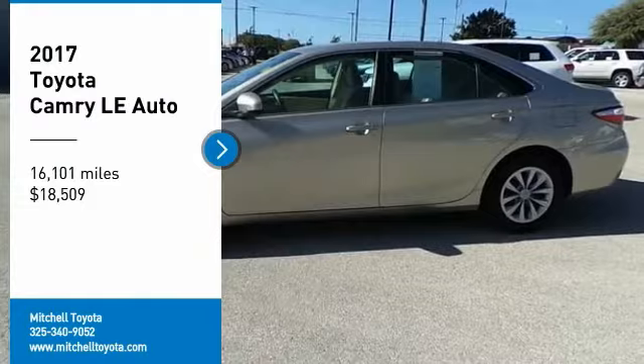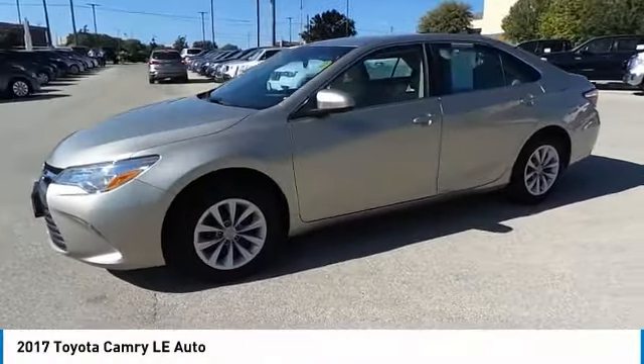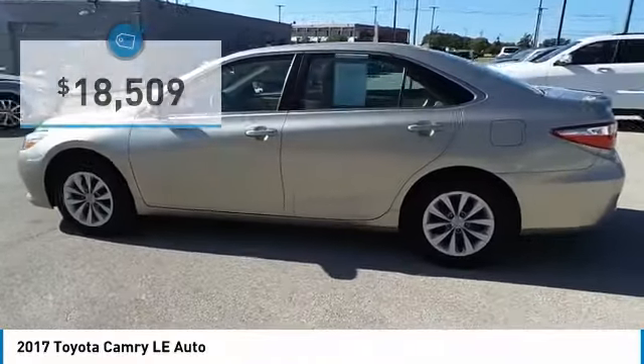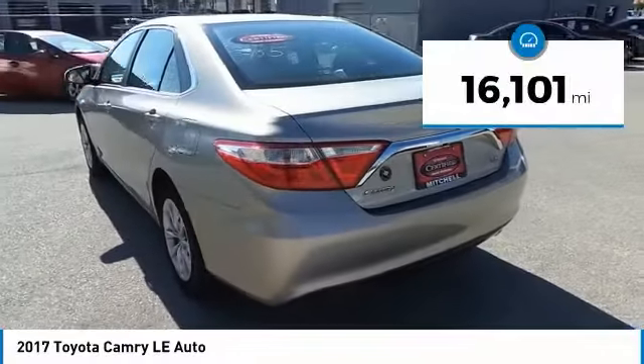Take a ride in the 2017 Camry. Toyota Camry is an affordable mid-size car, reliable and a great comfortable commuter car, and is priced below $20,000. This vehicle has less than 20,000 miles.